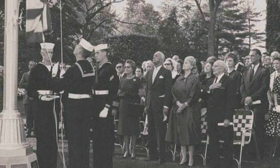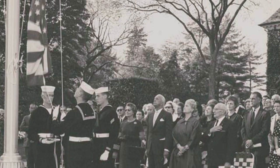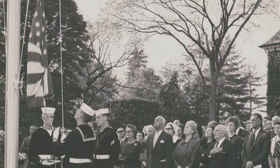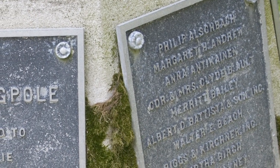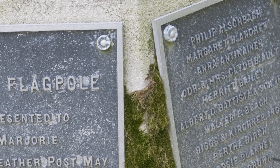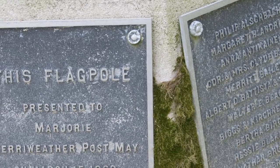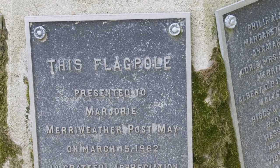"Those of us who have been with the organization for many years will always recall the many kind things you have done. Your deeds speak far better than I can say. On behalf of all the employees over the years, I ask you, Mrs. Post, to accept this flagpole as a token of our esteem and gratitude."